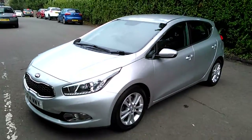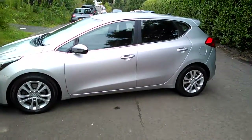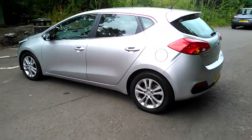This car comes with lovely LED running lights, tiger nose grille, these nice alloy wheels — a lovely family car.